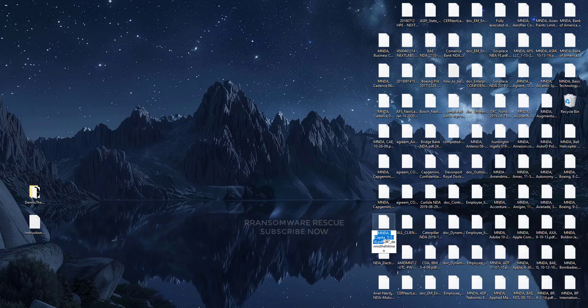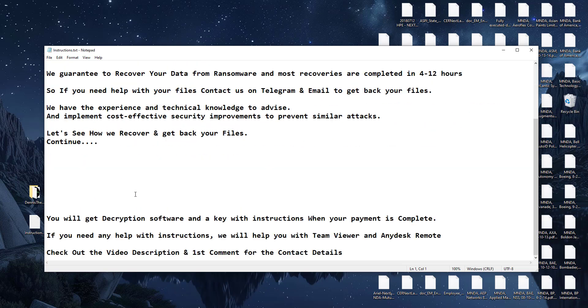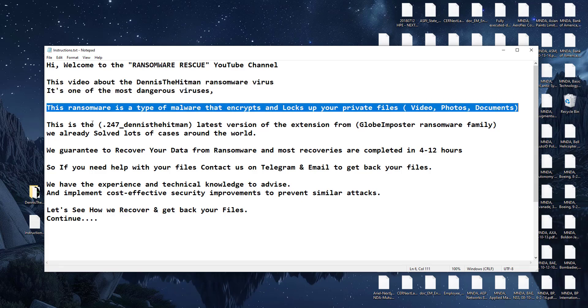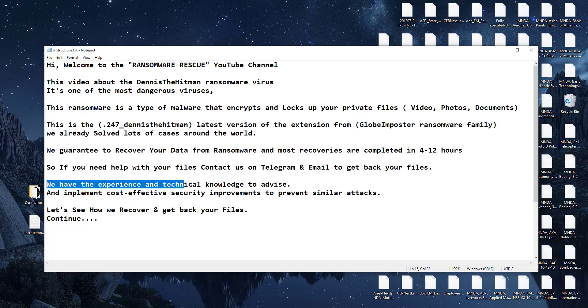We have already solved lots of cases around the world. We guarantee to recover your data from ransomware, and most recoveries are completed in 4 to 12 hours. So if you need help with your files, contact us on Telegram and email to get back your files. We have the experience and technical knowledge to advise and implement cost-effective security improvements to prevent similar attacks. Let's see how we recover and get back your files.